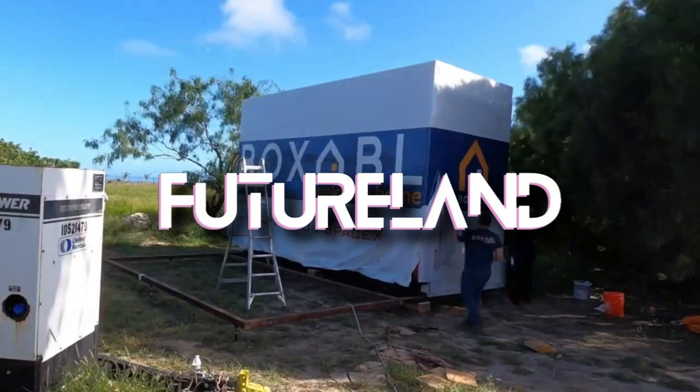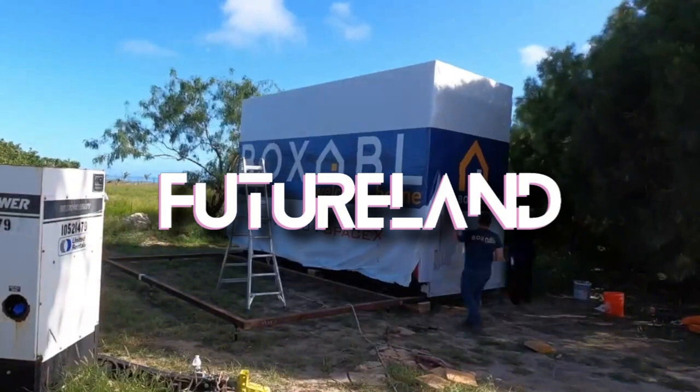Welcome back to Futureland, the friendly and most reliable source of technology news, the latest gadgets, and anything related to the tech world.